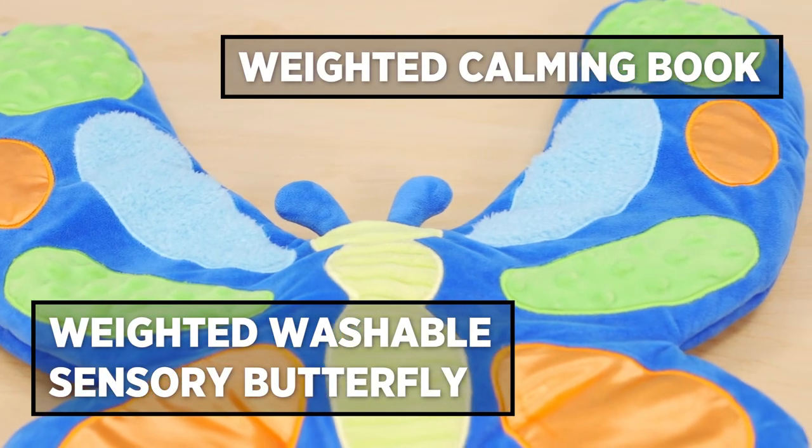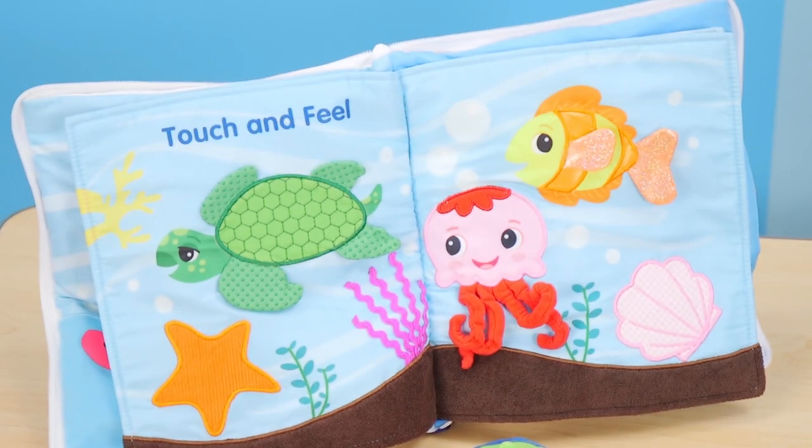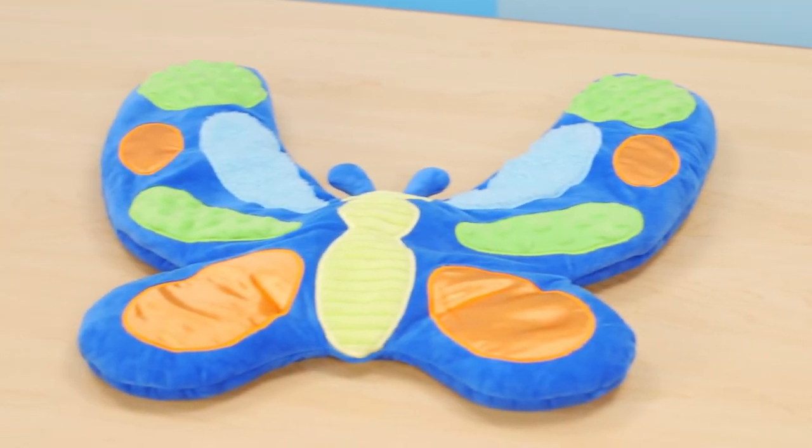These next two products are both weighted and specially designed to develop self-regulation, cognitive skills, language skills and fine motor control during sensory play. They are the weighted calming book and weighted sensory butterfly.